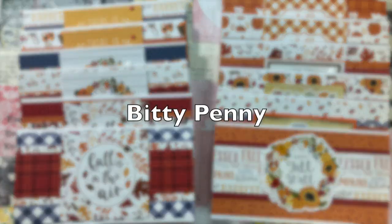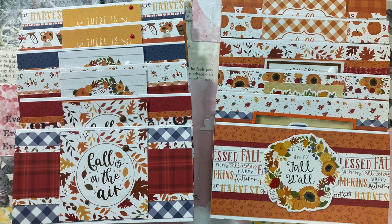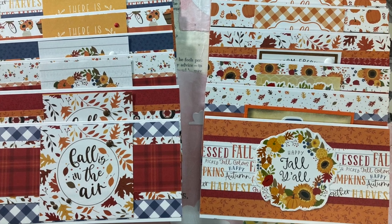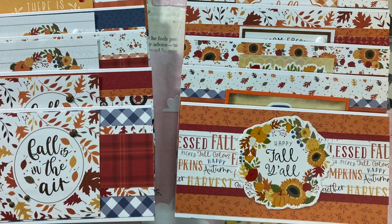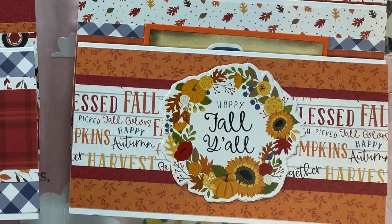Toby, aka Biddy Penny, has used the November 2021 sheet load of cards to inspire this set of mini slim lines. I love the paper she chose and that she has used some cut-aparts from that paper kit.